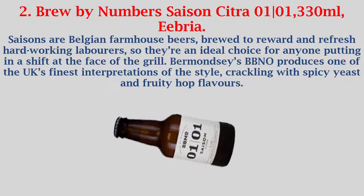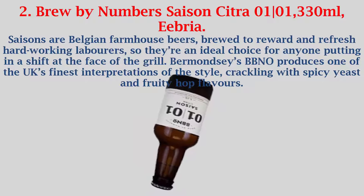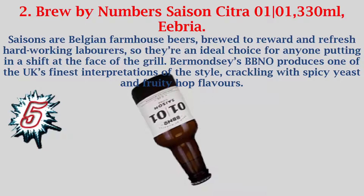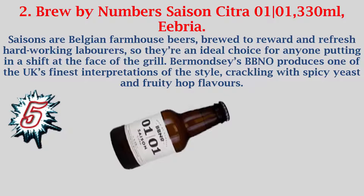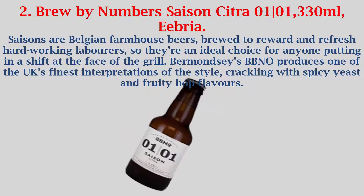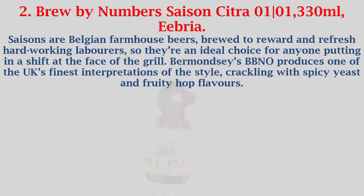Number 2: Brew by Numbers Saison Citra 01|01, 330 milliliters, Eebria. Saisons are Belgian farmhouse beers, brewed to reward and refresh hard-working laborers, so they're an ideal choice for anyone putting in a shift at the face of the grill. Brew by Numbers produces one of the UK's finest interpretations of the style, crackling with spicy yeast and fruity hop flavors.